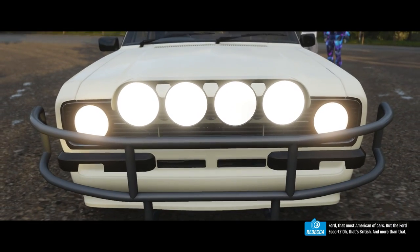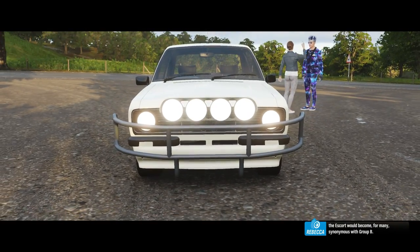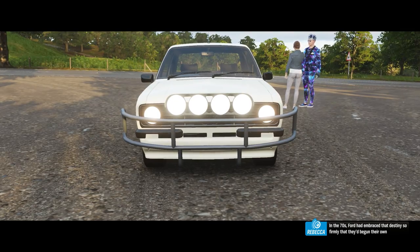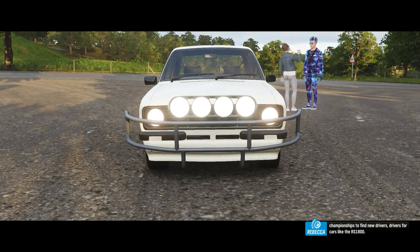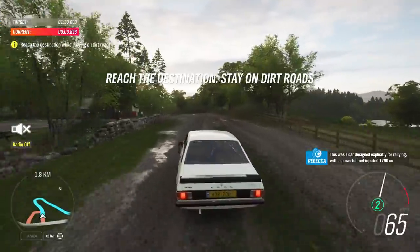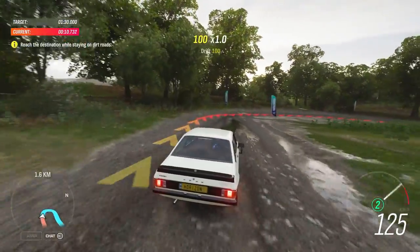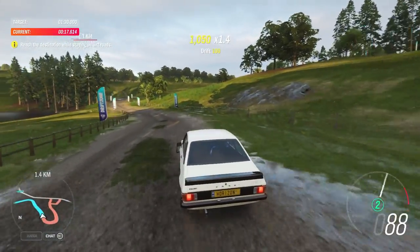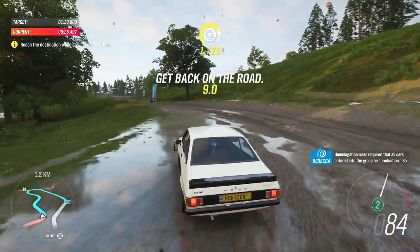Ford — that most American of cars. But the Ford Escort? That's British. And more than that, the Escort would become, for many, synonymous with Group B. In the 70s, Ford had embraced that destiny so firmly that they'd begun their own championships to find new drivers — drivers for cars like the RS 1800. This was a car designed explicitly for rallying, with a powerful, fuel-injected 1790cc Cosworth BDE engine. Homologation rules required that all cars entered into the Group be production cars, so Ford built 200 of them.